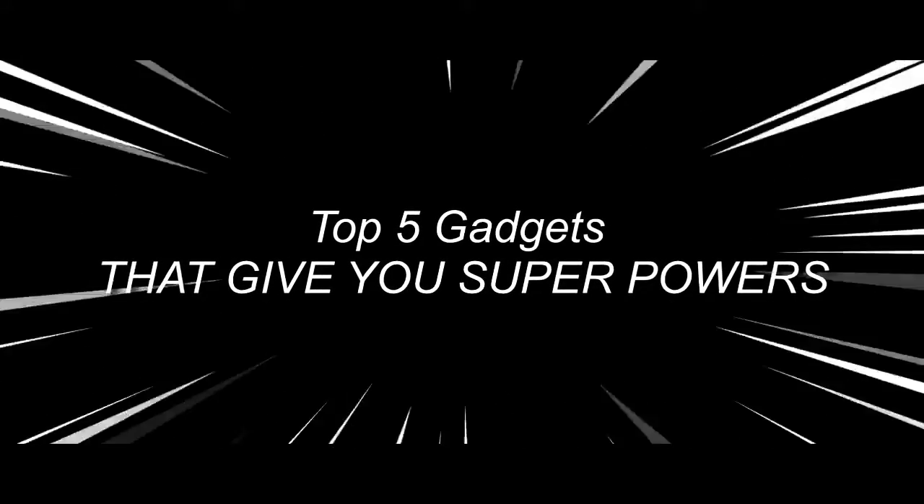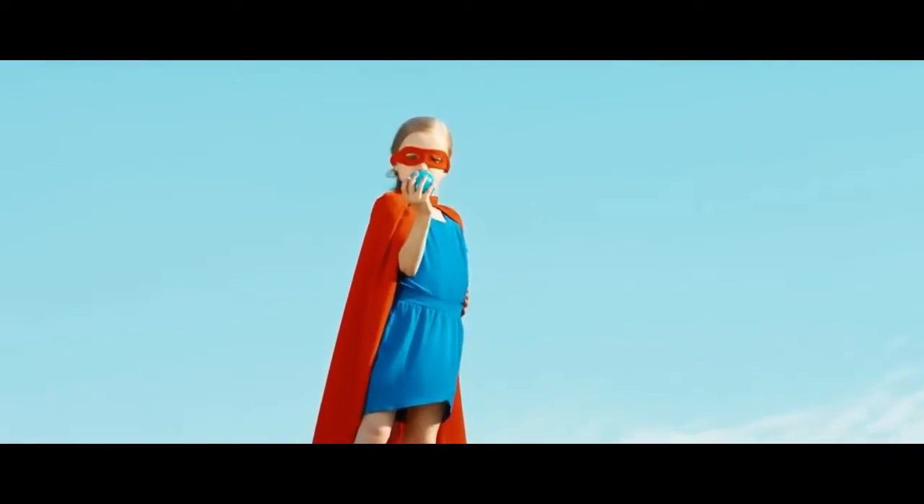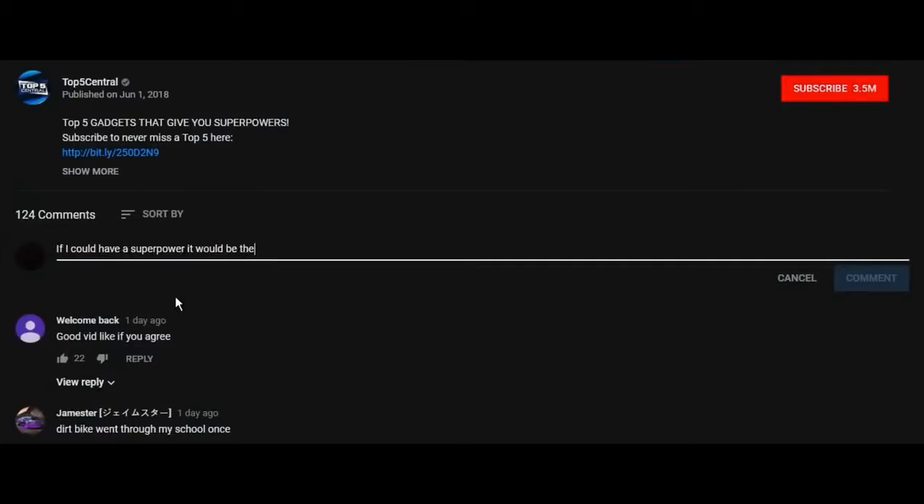I've got gadgets that would literally give you superpowers. Real quick though — we hate liars, so be honest: when you were younger, did you secretly think you had superpowers and would try to use them? I'll tell the truth — maybe I did. So leave a like on the video and comment which superpower you wish you could have. Anyways, let's start with number five.